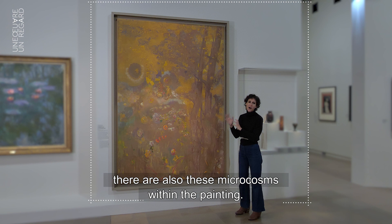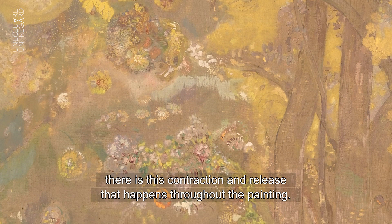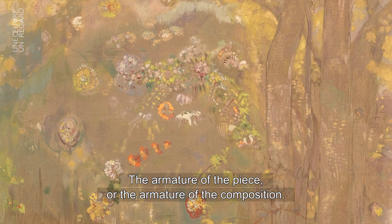I also want to show you some of the details, because even though it exists within this enveloping effect, there are also these microcosms within the painting. In areas where the flowers start becoming really dense, there is a kind of contraction and release that happens throughout — the flowers become dense and then spread out again. I think that's his logic of space and how you move through things.